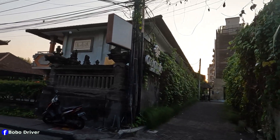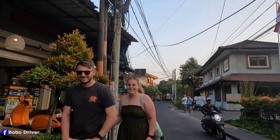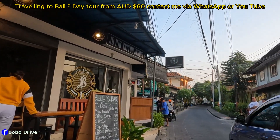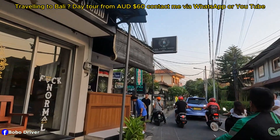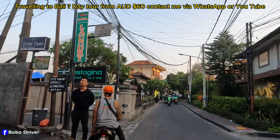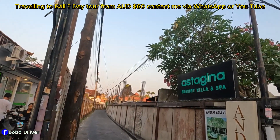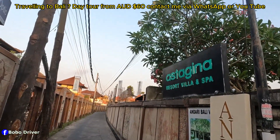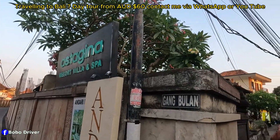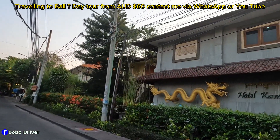Good afternoon everybody! Hello, how are you doing? Hello, selamat sore! This is Astagina Resort and Spa — it's over there, down that alleyway. I also have a room tour video about that villa from before. And across the street is Hotel Kumala.